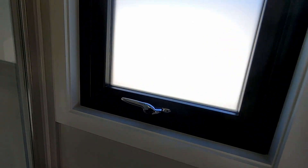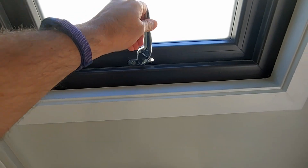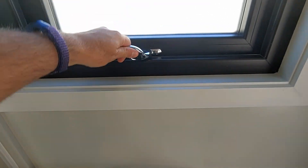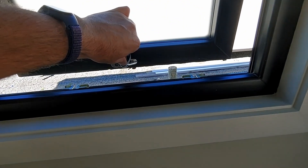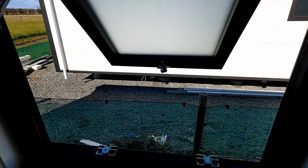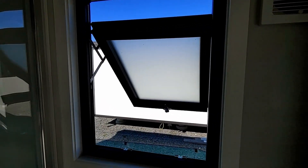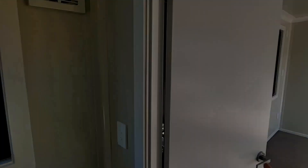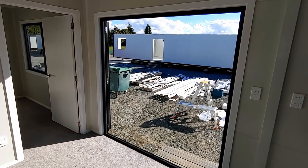Another option well-suited to the bathroom is a traditional awning window. It can do a partial open, or you can go out a full hundred millimetres — and then there's a safety release catch up here to get the full opening. So the main options available are: awning, tilt and turn, sliding, and French doors.